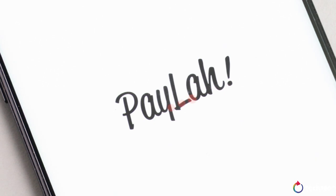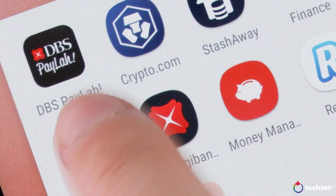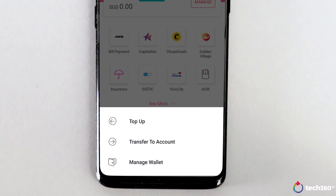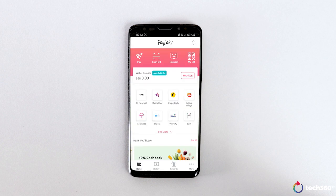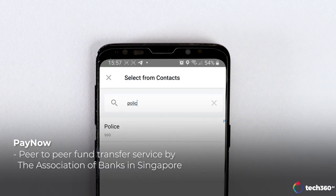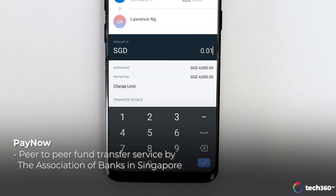Let's take a look at some of these apps that are offered by your local banks like DBS, UOB and OCBC. Most of them are linked to your bank account so any payment made will be deducted directly from your account. Most of these apps allow you to transfer money using the usual bank transfer service, but you can also use PayNow, which is a peer-to-peer funds transfer service launched by the Association of Banks in Singapore.